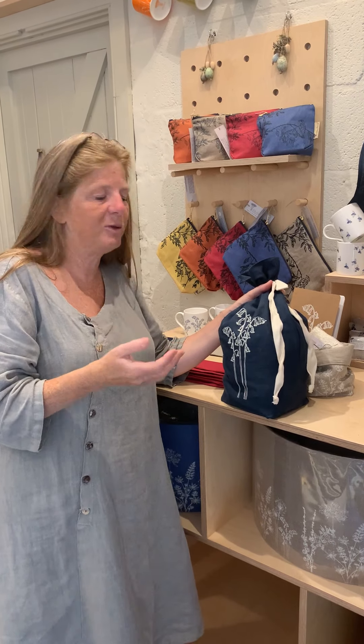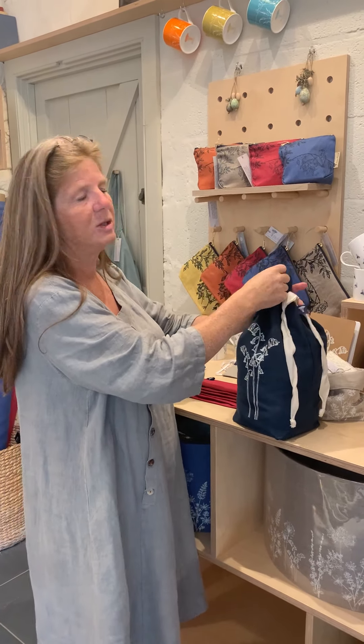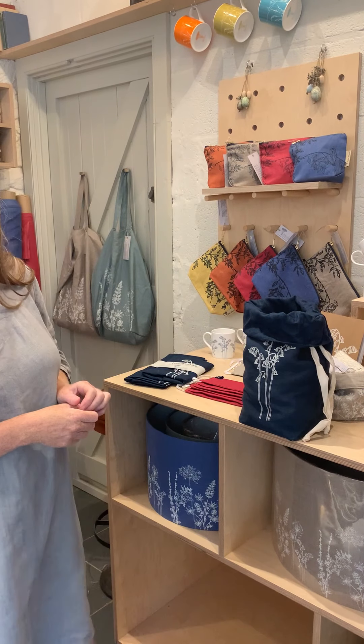Bread bins often have got mould in the bottom because bread can't breathe — it needs to breathe. It's a living thing with high moisture content. If you trap it in a bread bin, you're trapping in a lot of moisture and warm air, and that's why you get mould. With a bread bag, you get rid of all those problems, and you haven't got a bulky bread bin on your side. You can also turn the top down and serve your bread at the table — it makes a really pretty little basket.